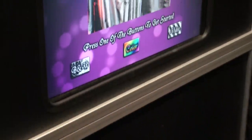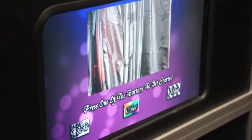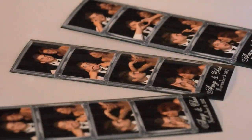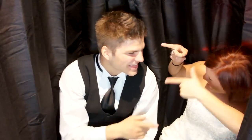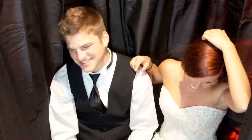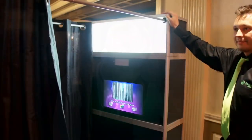It also has the capability for video messaging as well. Prior to your event, you can select a custom layout for your strips. We have over 100 pre-designed 2x6 strips to choose from, or you can tell us what you want. You can even give us your wedding invitation and we will create a custom layout matching that specifically.